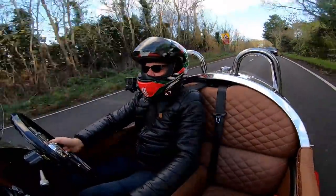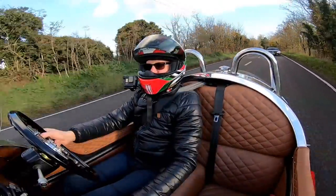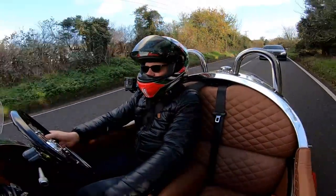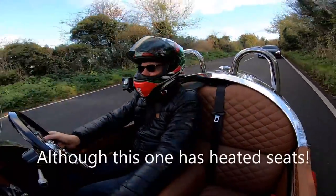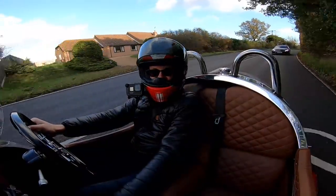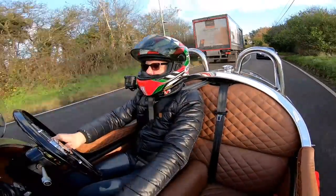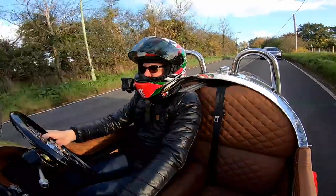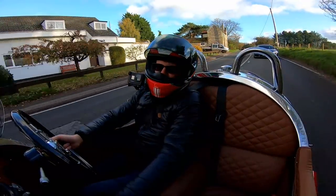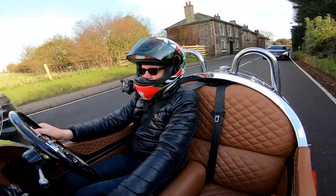Beautifully made though - really nice fit and finish on here. You wouldn't describe it as luxury in here, no creature comforts particularly, I don't think there's a heater. There are some hazard lights, certainly no air con or anything like that. Sitting in this tub I'll tell you - perfectly comfortable. It's about five degrees today, a lovely cold winter's day, but I'm perfectly good in here. It's one of those vehicles where you get the impression that everybody's looking at you as you drive by.